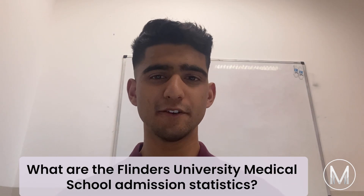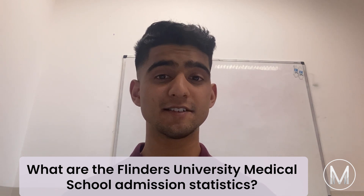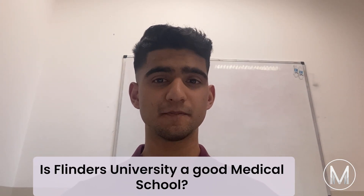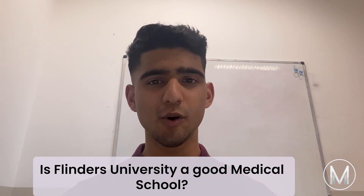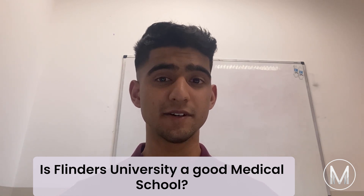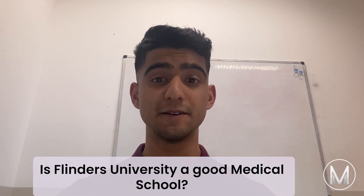What are the Flinders University Medical School admissions statistics? Flinders University is reasonably competitive with a 62% acceptance rate. Student involvement, learning resources and teaching quality have all been given five stars in the Doctor of Medicine program. The Good University's Guide 2020 Postgraduate ranks Flinders University first in Australia for full-time employment in medicine.